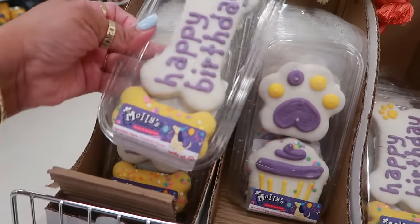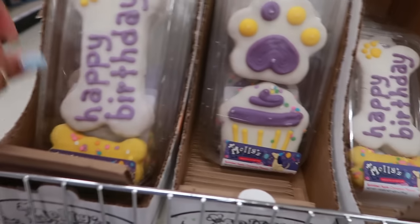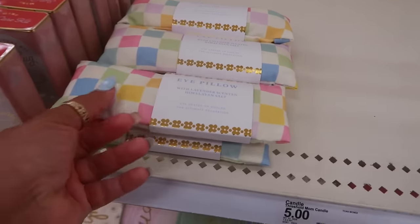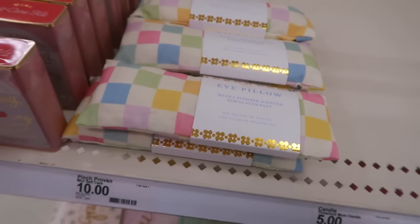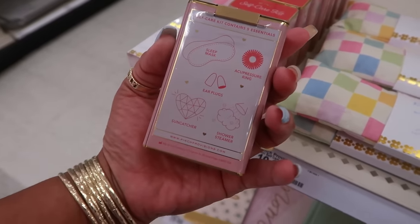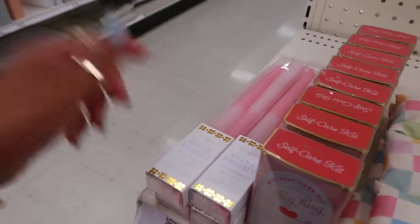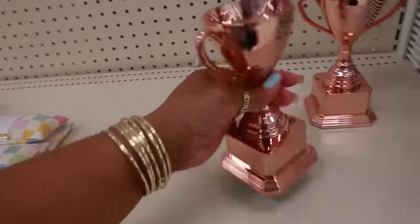Look at the dog cookies — sprinkled apple cinnamon flavor dog cookies, only at Target, four ninety-nine. They're getting ready to put up a section for Mother's Day. There's an eye pillow with lavender-scented Himalayan salt for ten dollars. There's a mini self-care kit — 'A Big Hug From Me to You' — it comes with all kinds of stuff, and I believe those are ten dollars. Tapered candles for five dollars.